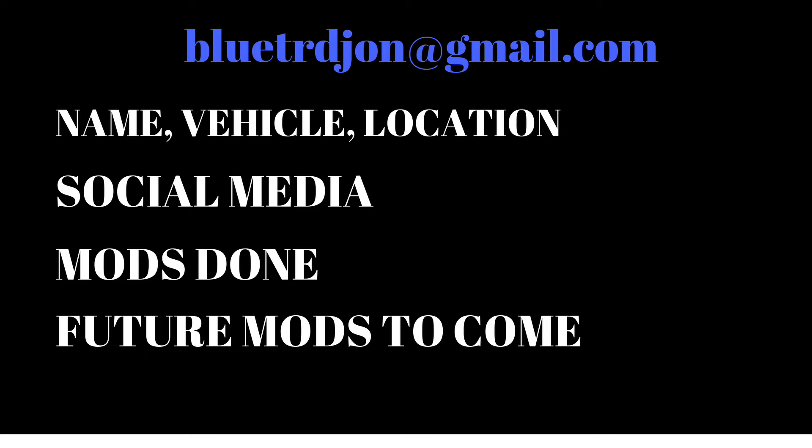If you guys want to be featured in Fan Feature Friday, shoot me an email at bluetrdjohn@gmail.com. Give me your name and your vehicle — it doesn't have to be a 4Runner, it could be a Tundra, Tacoma, old Celica, Supra — it doesn't matter, just as long as it's a Toyota. Also give me your location in the US, or if you're outside the US, let me know what country you're watching from.